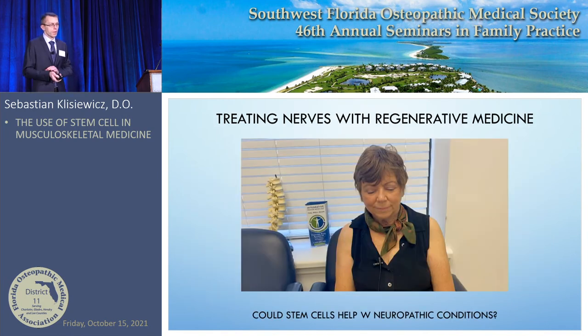I'm curious to see what happens with stem cells for nerves. Currently I don't use stem cells for nerves, but I want to share an exciting case from two weeks ago showing where regenerative medicine could potentially take us.